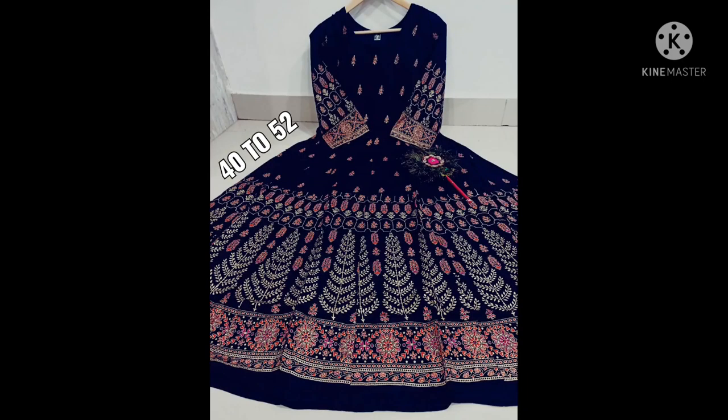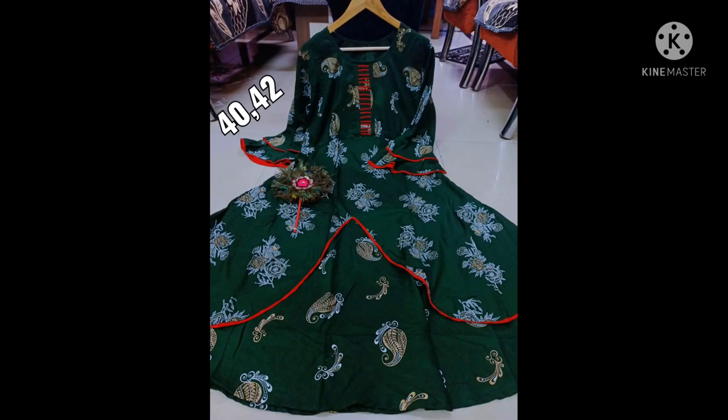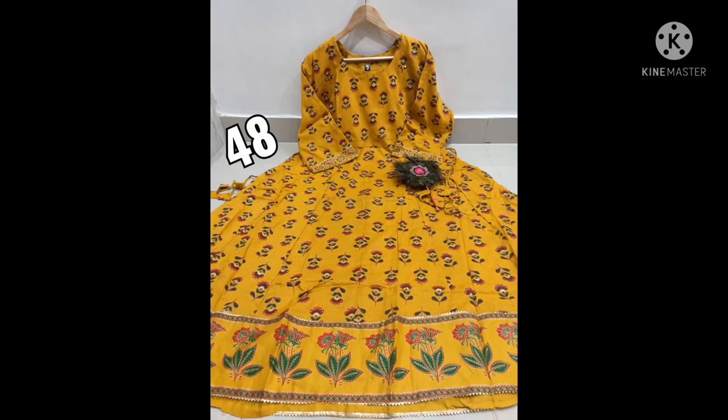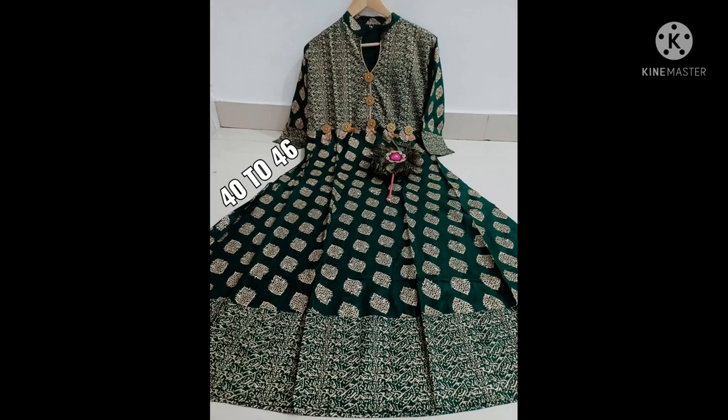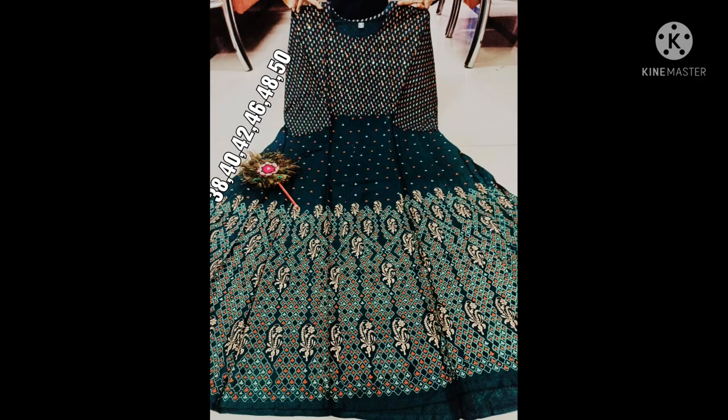Next is navy blue. This is maroon red. Next is green color, and flower type of sleeves. This is blue color — this is only one size. This is dark green. This is also pink — this is one type of size.